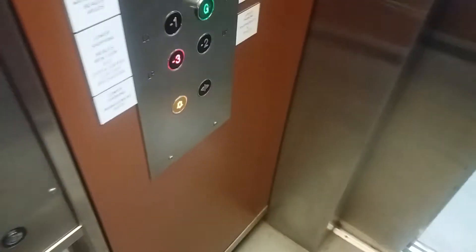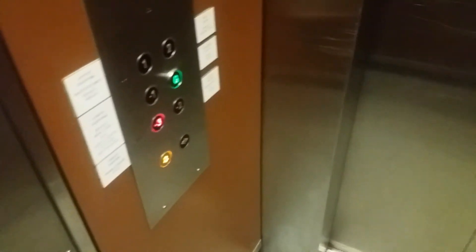Ooh, green. Door closes when you press the button.